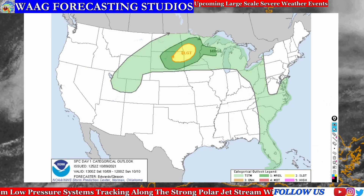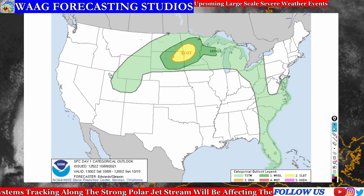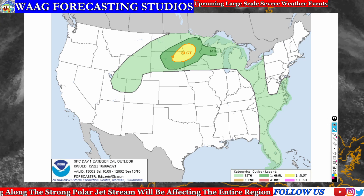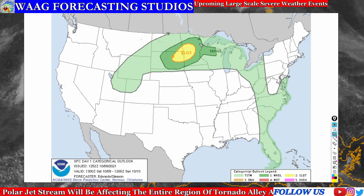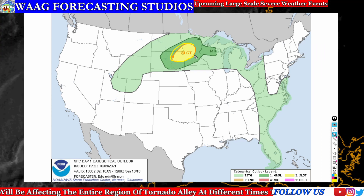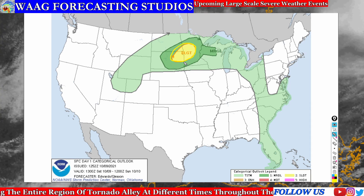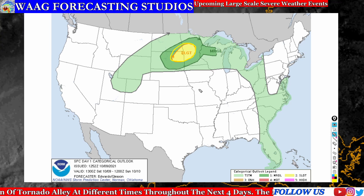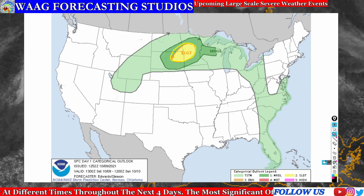Now we're getting into the National Weather Service official outlook. For this evening, we see a slight risk of severe weather coming through Wisconsin, Minnesota, South Dakota, and even some portions of North Dakota. The main threat with this system is that there's going to be some tornadic activity possible. Even all the way into the green marginal risk, we definitely see that effect.